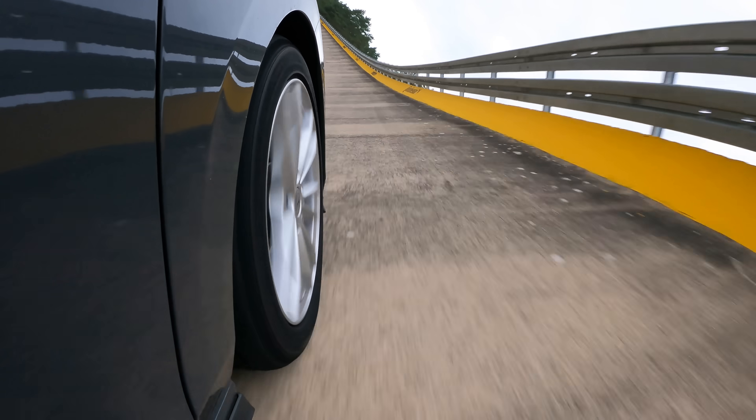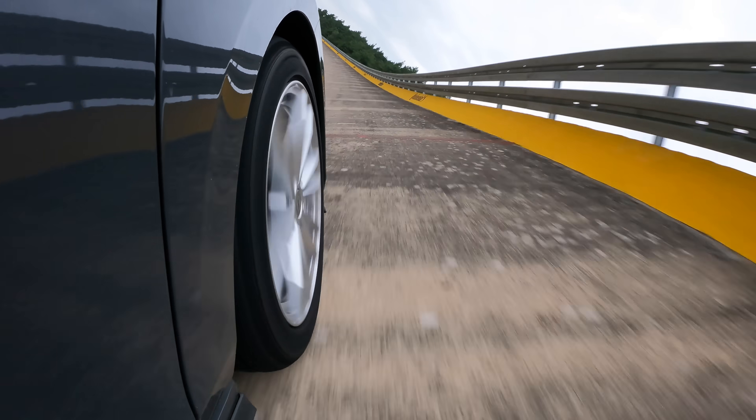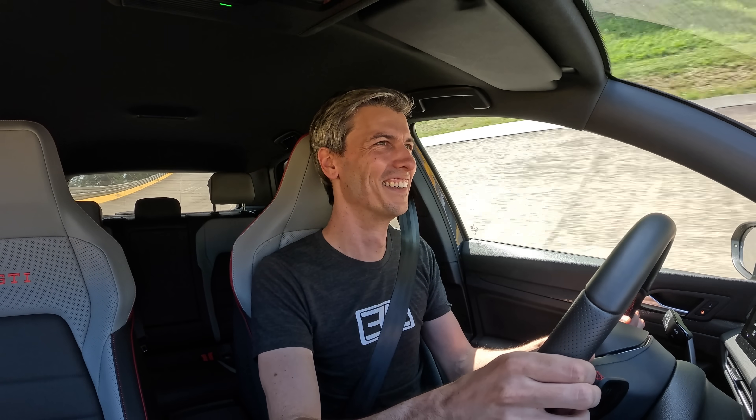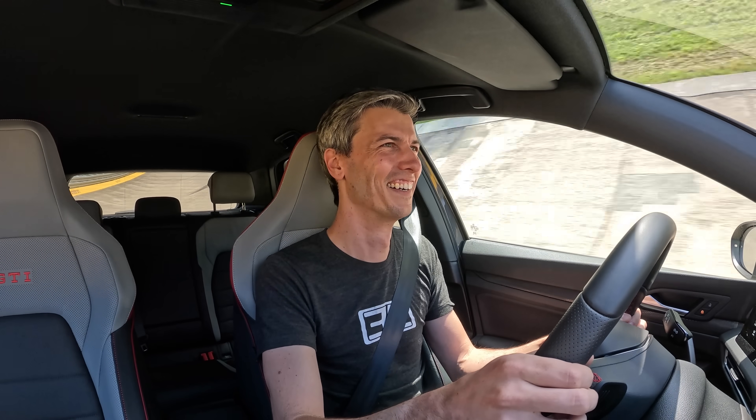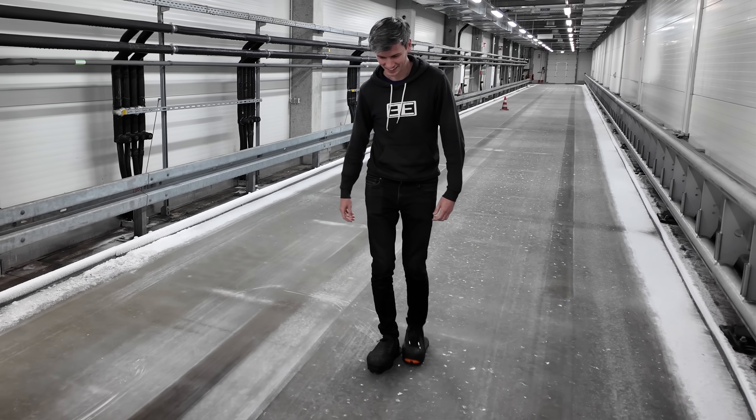To me, this demonstration of swapping generations of cars and tires has been the most powerful illustration of just how important tires really are. A huge thanks to Continental — at the request of a measly YouTuber — for putting in all the effort and resources to make this happen. Visiting and experiencing this facility has been a genuine highlight of my career on YouTube. About 10 years ago, before YouTube, I was actually a test engineer — arriving at the Contidrome brought me right back.